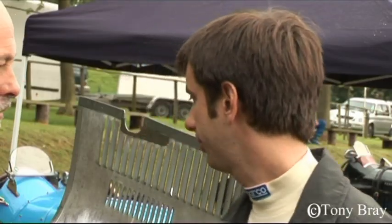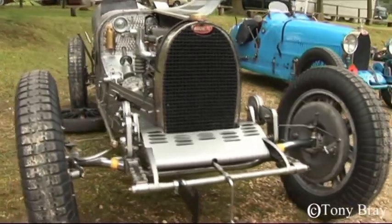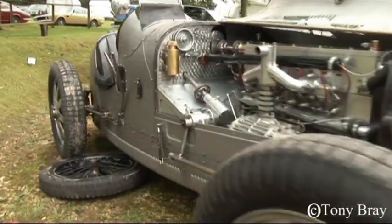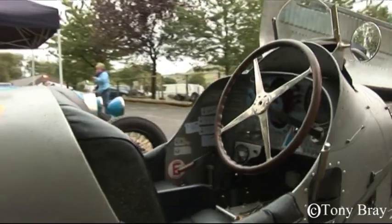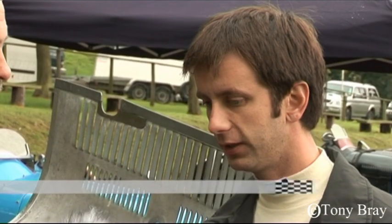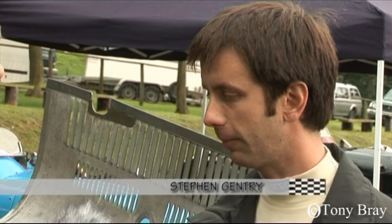Stephen, could you tell us a little bit about the history of this car? This is an original Type 37A built in 1929. It was bought for a very famous Bugatti engineer and salesman, Jack Lemmon Burton, as his 21st birthday present from his father. He raced the car at Brooklands and Shelsley Walsh in the very early 30s and campaigned the car very well.